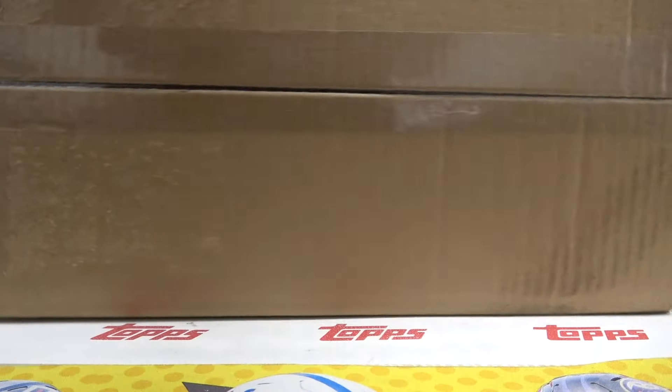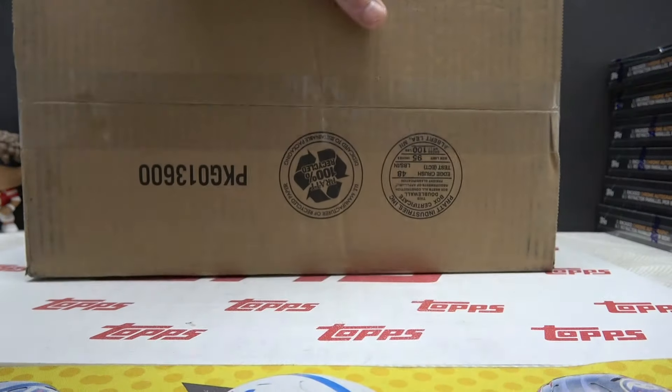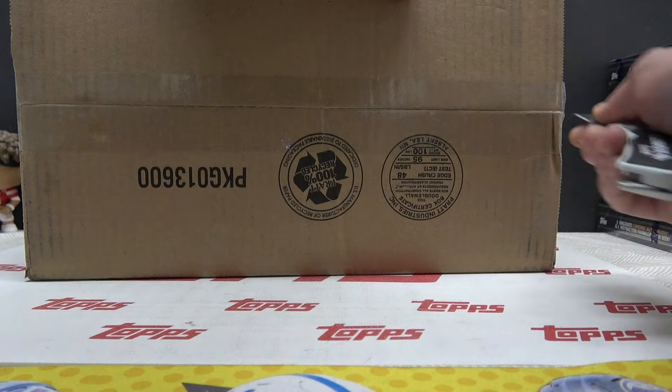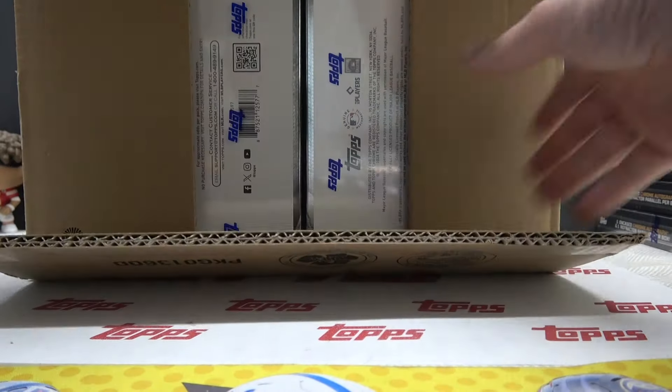Alright, back with Colby — he's going to try a whole 12-box case of Topps Chrome Black. Let's see what you get. Still haven't hit a super fracture. Let's see if it's in here.